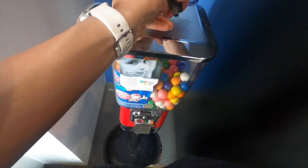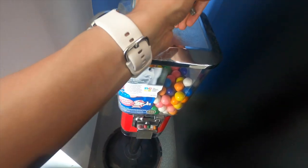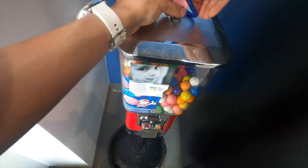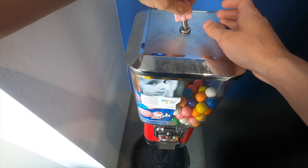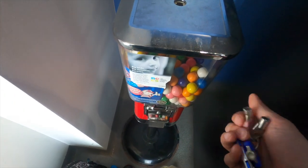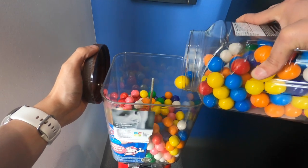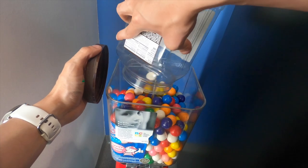Now we're at the second location and it's the same company — another car wash location. This machine is about halfway full of gumballs, and that's another thing to consider if you're looking to upgrade to charge 50 cents per gumball. Let's say your sales drop in half, but if you're charging double the amount for the gumball you're still going to be making the same money and your product's going to last longer. So take that into consideration when you're contemplating whether you should upgrade and charge more for your gumball machines.